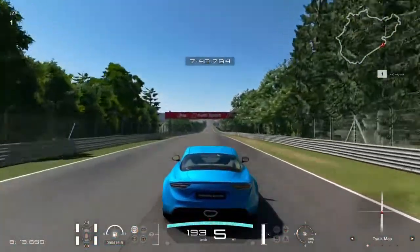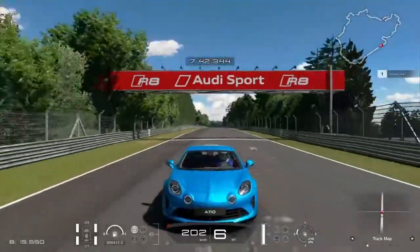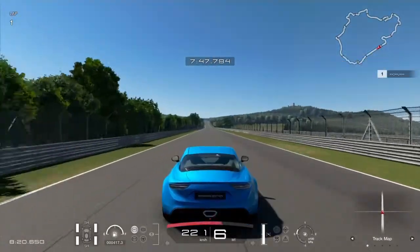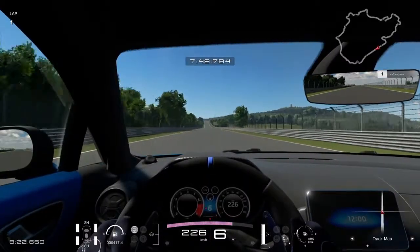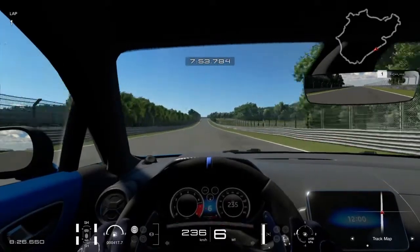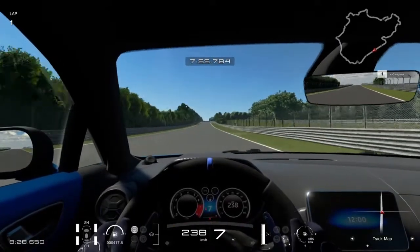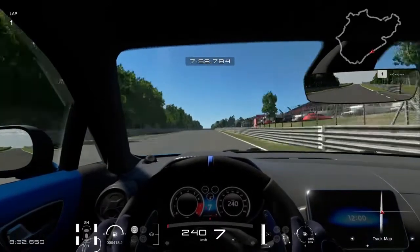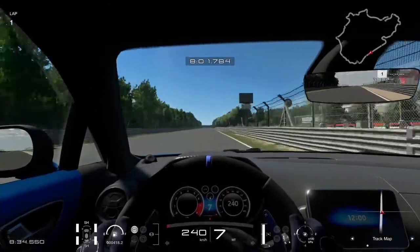Elvileg 300 Nm a teljesítőképessége ennek a váltónak, de az autó 320 Nm maximális forgatónyomatékkal rendelkezik, ezért az Alpine átdolgozta egy kicsit ezt a váltót. A következő, egy kategóriával nagyobb Getrag váltót már nem akarták beletenni, mert annak túl nagy lett volna a tömege, így ezzel a megoldással élt a cég.